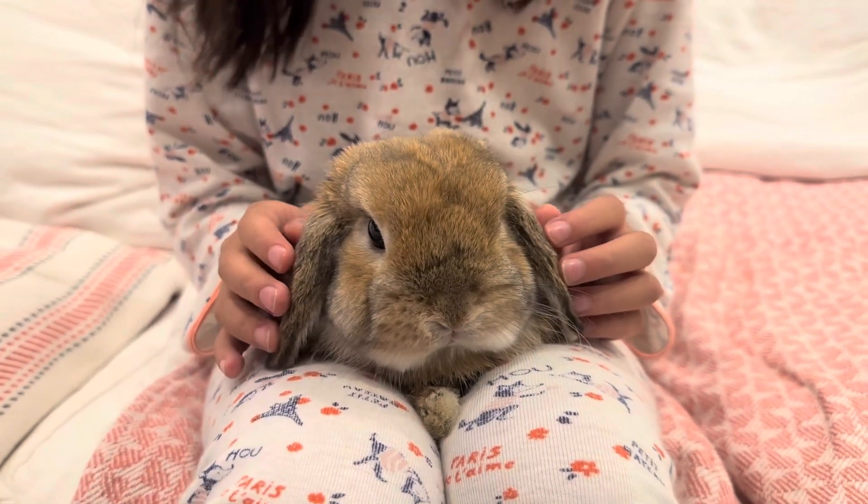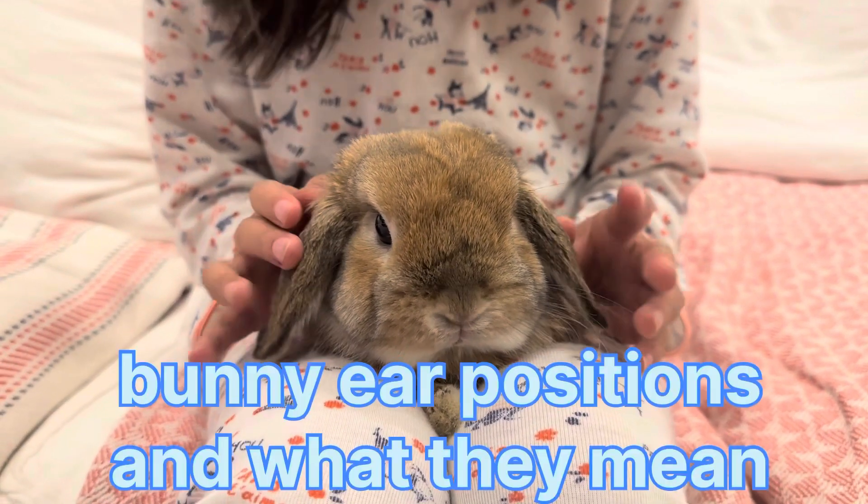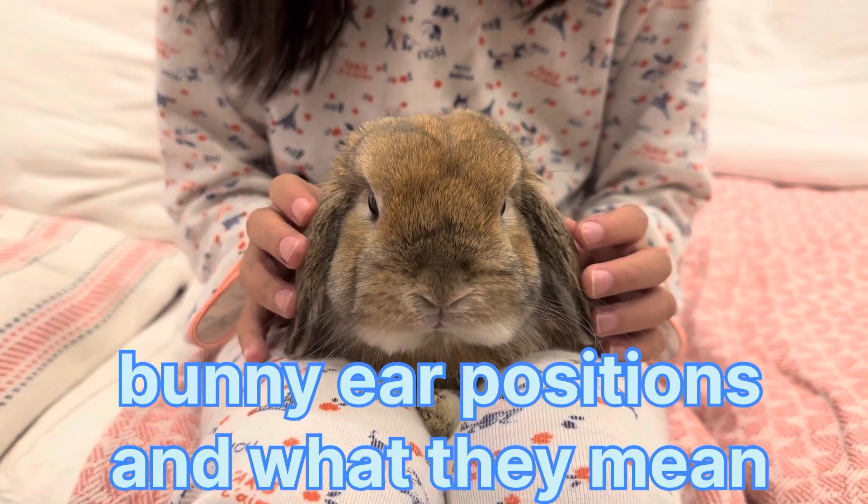Hello, this is my bunny, Bun-Bun, and today we are going to talk about the bunny ear positions and what they mean.